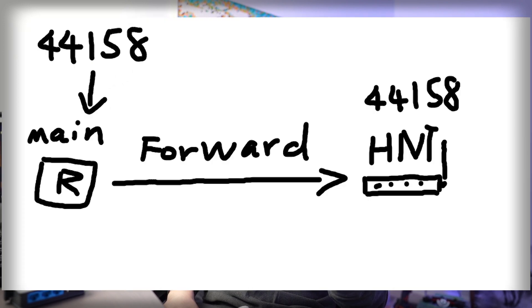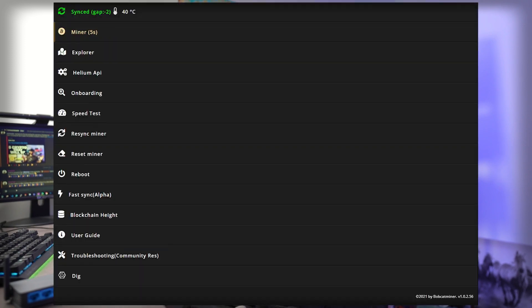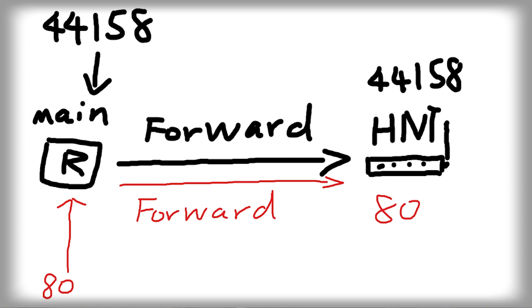The most commonly used method is port forwarding. We all had to port forward port 44158 in order to get our miners out of relay status, otherwise we lose about 15% of rewards. What happens is when a request hits your home's public IP, your router sees someone requesting port 44158 and automatically directs that traffic to your helium miner's port 44158. Some people decide to do the same with their local management portal — most local management ports run a web server on port 80, so they port forward port 80 from their main router to their hotspot.